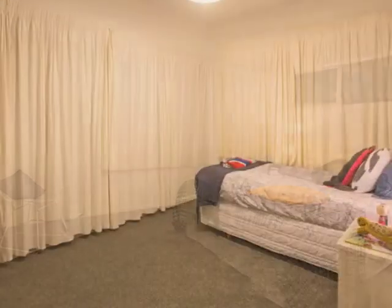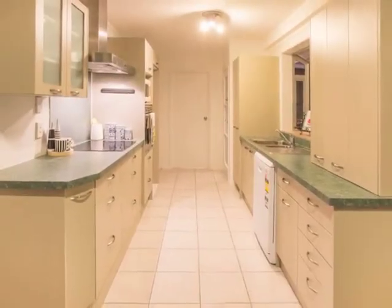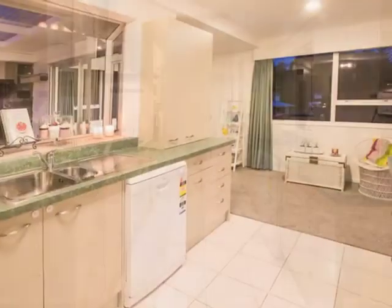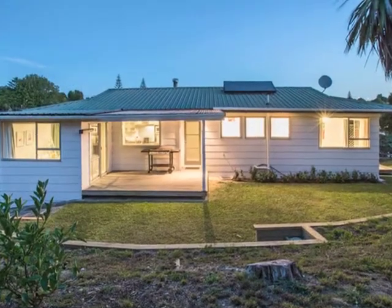Upstairs, the three bedrooms are good sizes with built-in wardrobes. A galley kitchen offers a bay window that looks out over the backyard, where the kids can play safely while you prepare the evening meal.